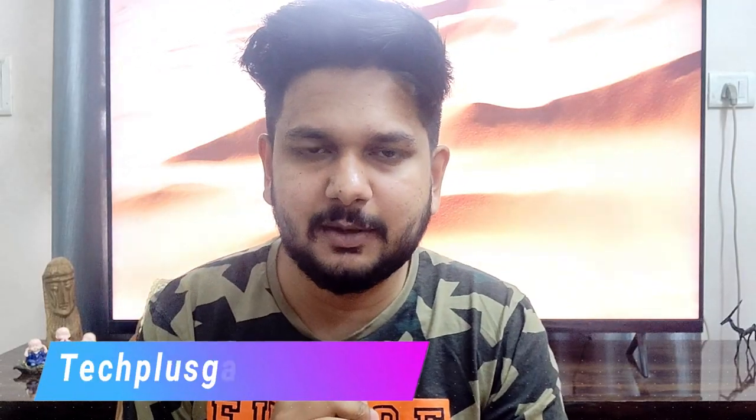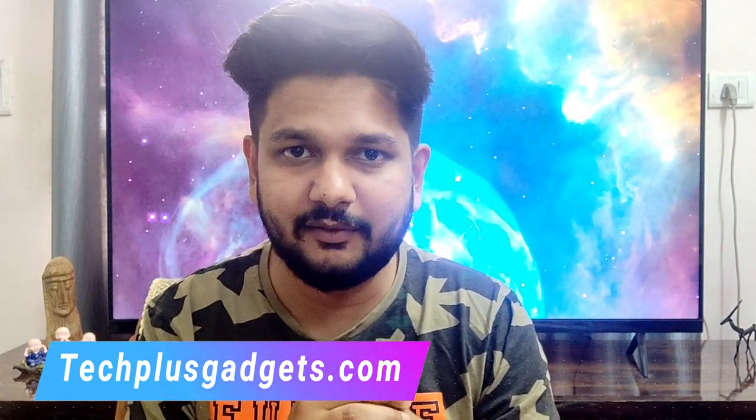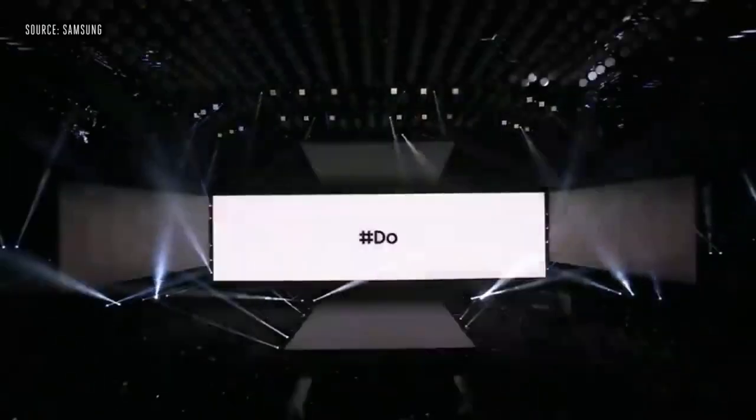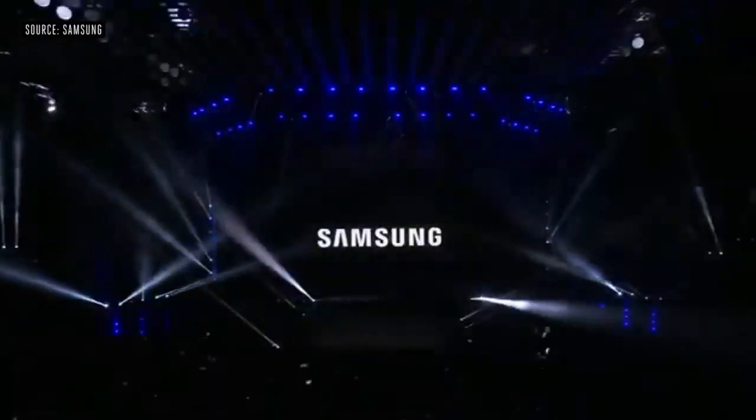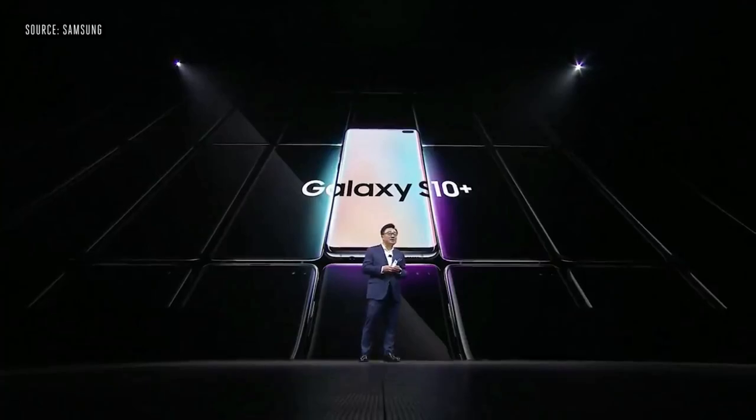Hello everyone, my name is Laman and welcome back to techplusgadgets.com. As you all know, Samsung has released a big launch event on the 20th February for the Samsung flagship phones. They have four phones released: Samsung Galaxy S10, S10 Plus, S10e, and the S10 in 5G.